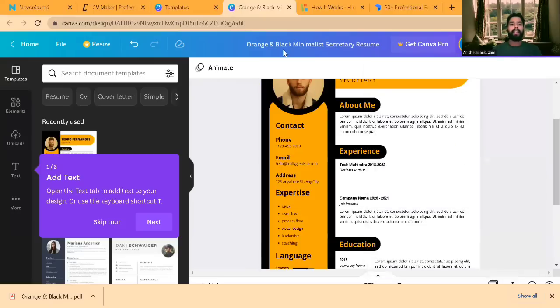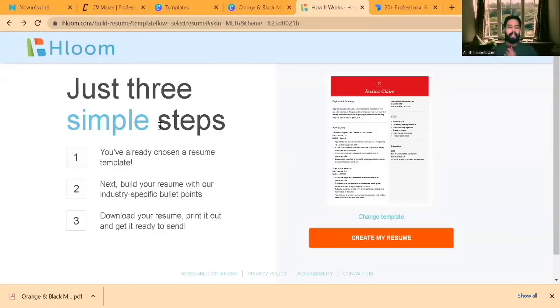The next one we're going to talk about is Hloom. Hloom is a resume builder that started from 2006, but it didn't have many features when it first came out. From 2018 it was acquired by a different company, and there are now a lot of features available in Hloom.